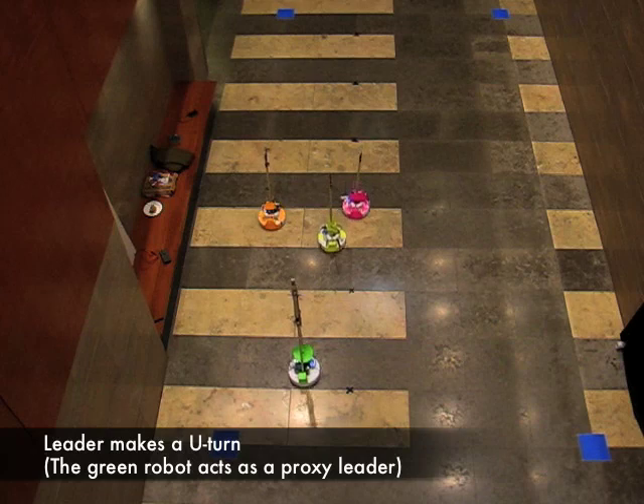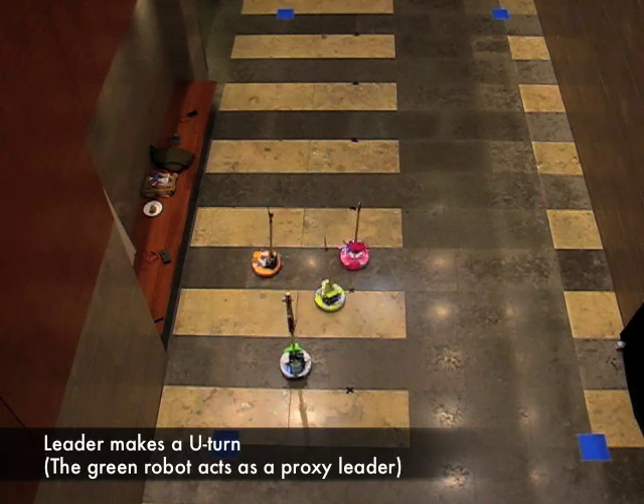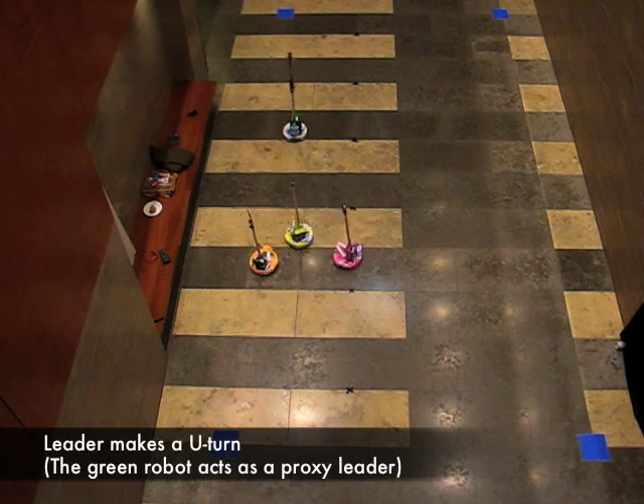When the leader makes a U-turn, the IR harness goes out of view and the robots keep scanning until they locate it again. Note the backing up behavior of the orange robot when the leader collides with it while passing through the group.